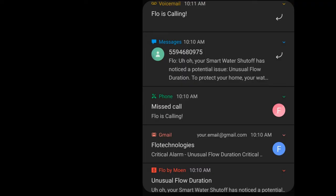This call is followed by push notifications through the app, a warning email, and a text, giving you multiple five-minute warnings before the system automatically shuts the valve.